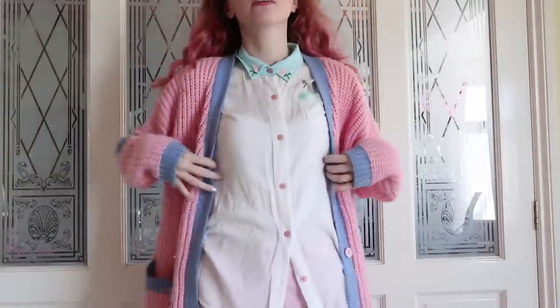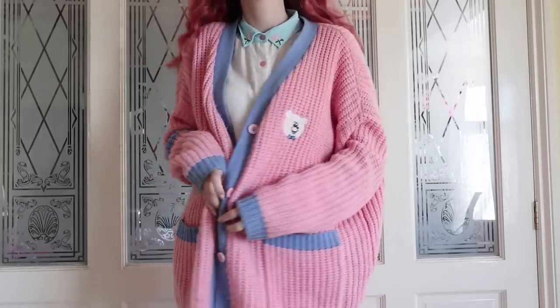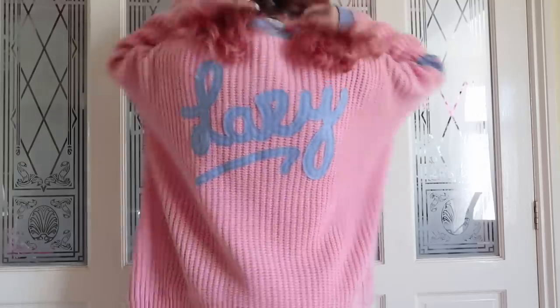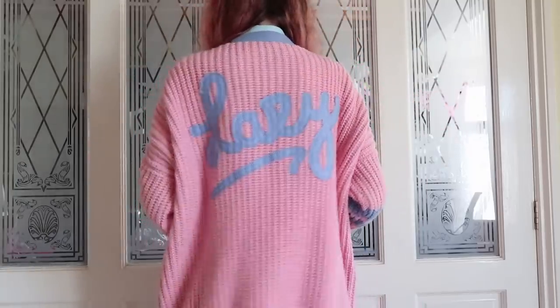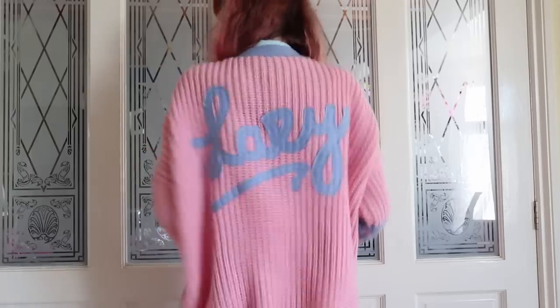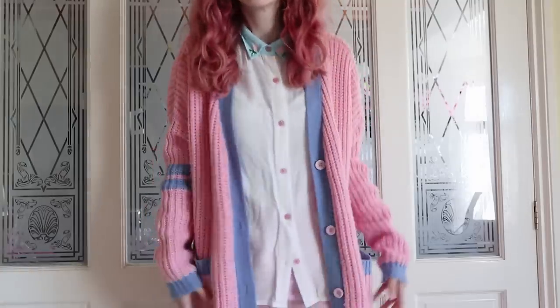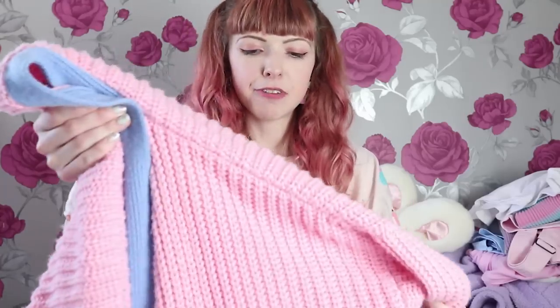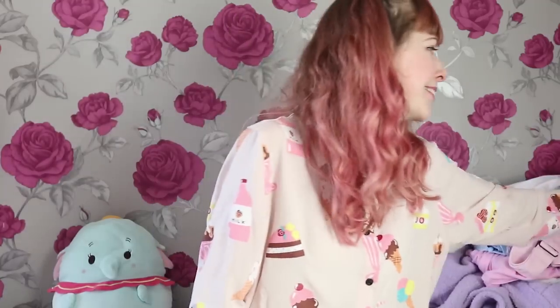This is the Lazy Oaf pink college cardigan. I love this so much and I'm so happy I got one — I've only ever seen it listed on Depop twice, so it's very rare. It's got the most adorable pink and blue colourway, a little fluffy teddy bear embroidered on the front, and on the back it says 'Lazy Oaf' in big blue curly writing. The seller was so lovely — she even included some Lush bath bombs, which was so sweet.